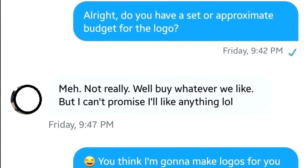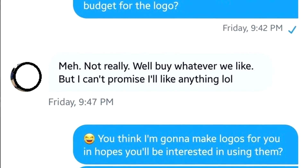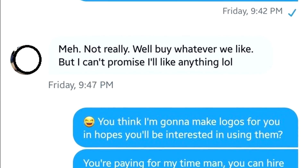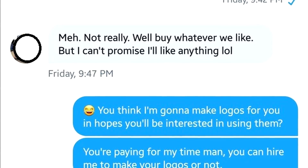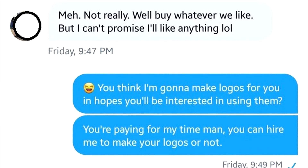Alright, do you have a set or approximate budget for the logo? Meh, not really. We'll buy whatever we like, but I can't promise I'll like anything, lol. You think I'm gonna make logos for you in hopes you'll be interested in using them? You're paying for my time, man. You can hire me to make your logos or not.